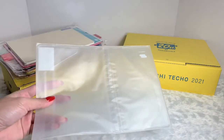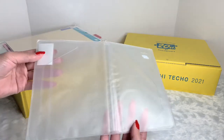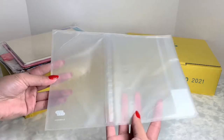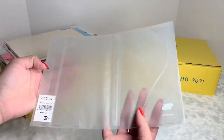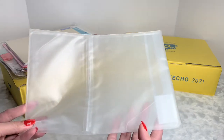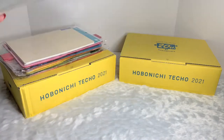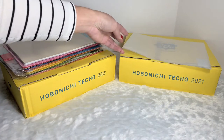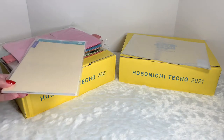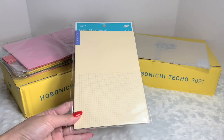Let's start with this one right here. This is a cover — an uncover — this is just a plain cover, there is no illustration on these. This is for the A6 size.